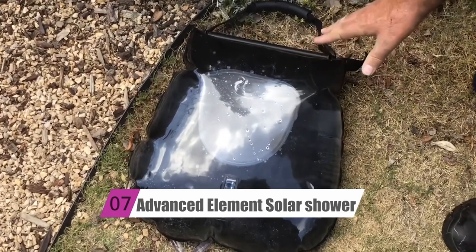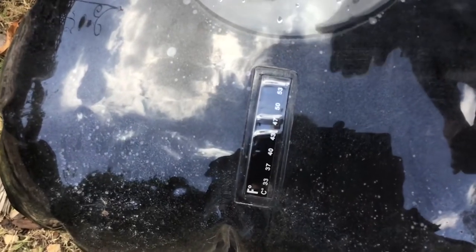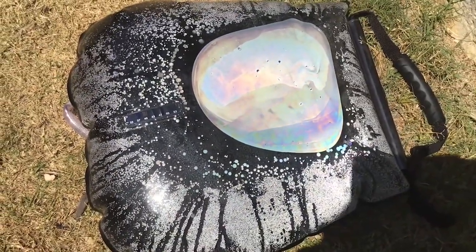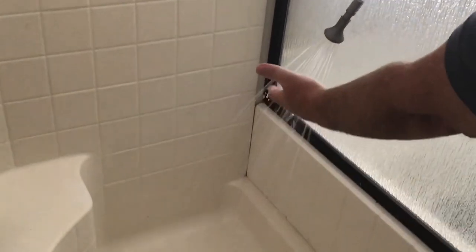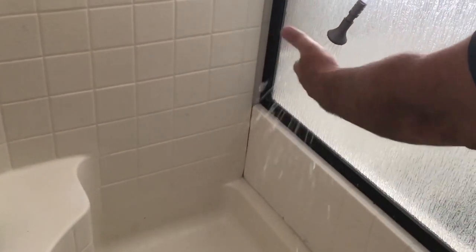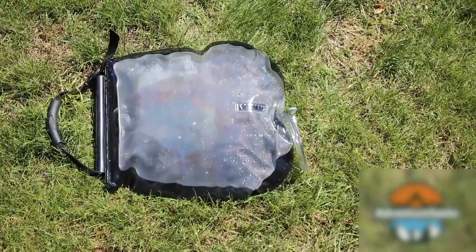At number 7, we have the Advanced Element Solar Shower. When you're camping, you don't give a hot shower much thought, but when you're staying somewhere more remote, things are different. You can certainly take a refreshing plunge in the nearby lake or river, but everyone can only take so many chilly showers. This Advanced Element Solar Shower fills that need. Simply fill the flexible bag with water from a faucet or river, set it out in the sun for a few hours, hang it up at the proper height, and take a shower.